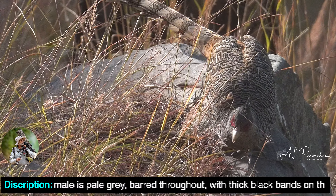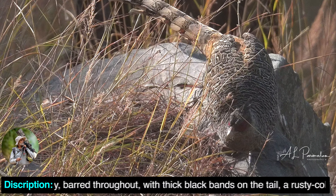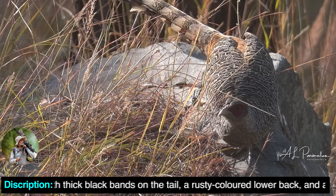The male is pale grey, barred throughout, with thick black bands on the tail, a rustic-coloured lower back, and a dark belly.